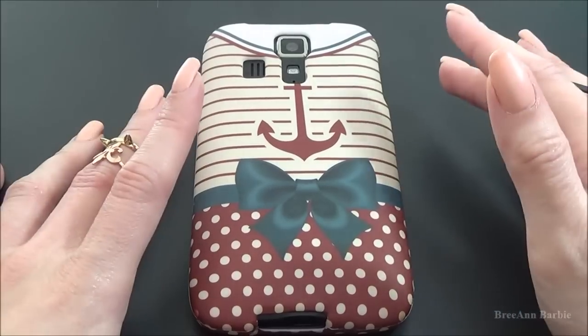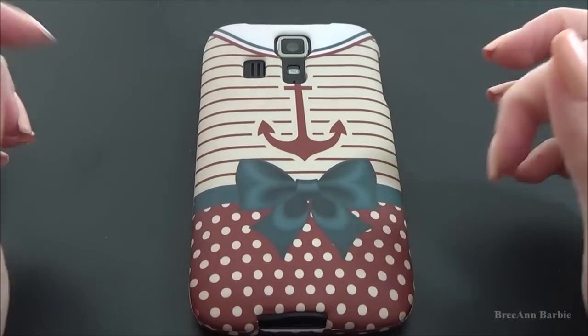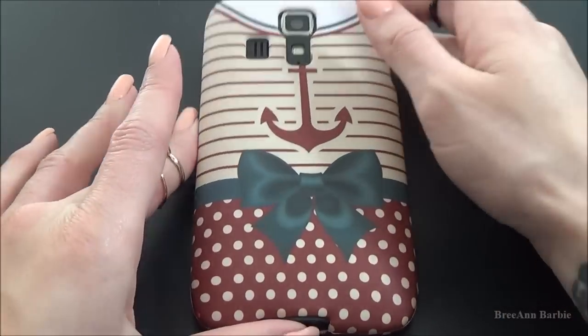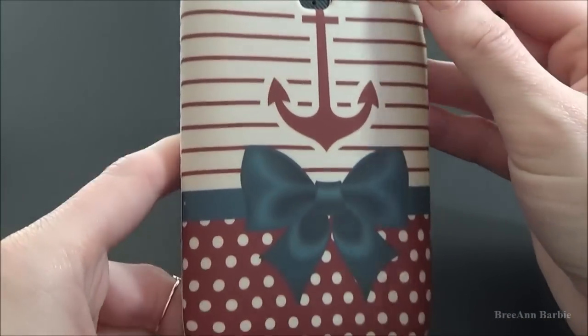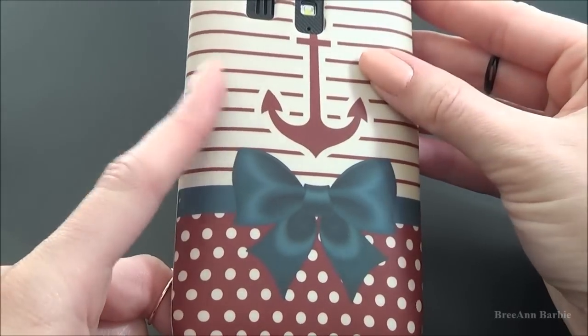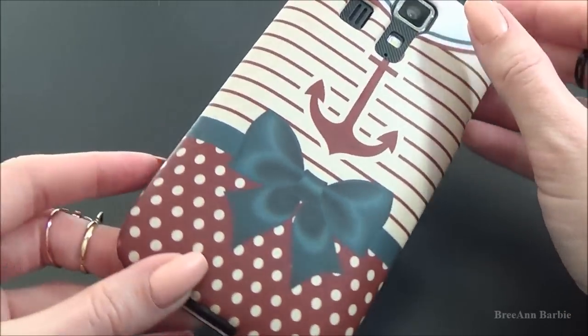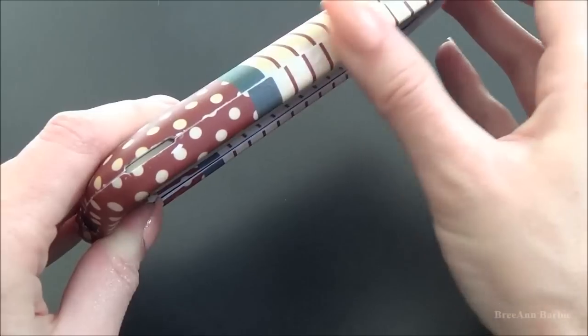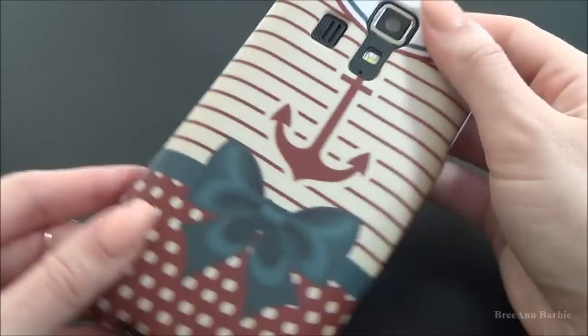I'll try to provide links to all of these phone cases down in the description box. Here is what this phone case looks like — it's really, really cute. It kind of has like this sailor looking look to it. I wore this case on my phone when I was in Florida, because you can't go to Florida without a cute case like this. On the front, it has a front piece as well. So that is what that phone case looks like.